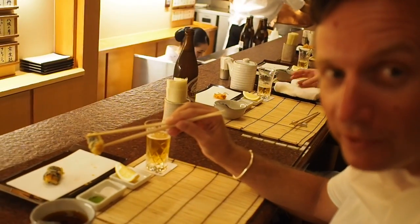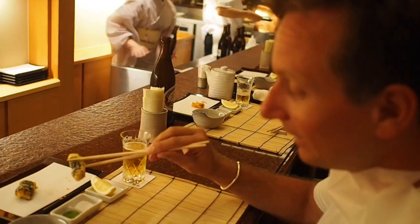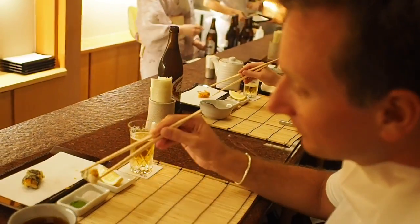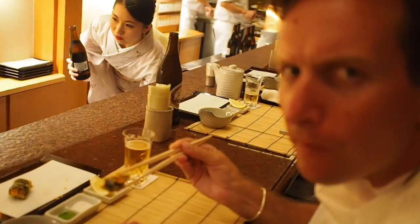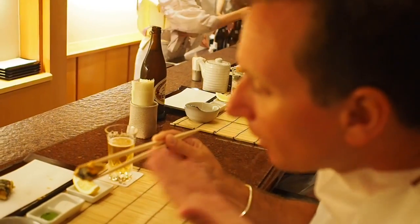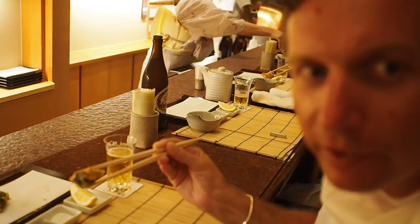I've been recommended to get my sea urchin in the sauce. It's delicious — it's like a breath of the sea. It's like tasting the sea. That is beautiful.